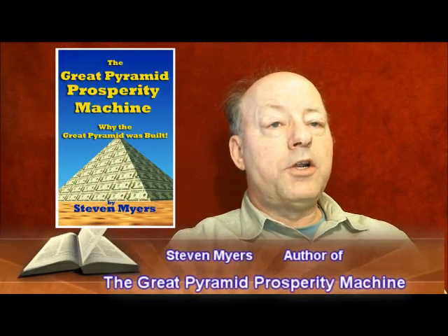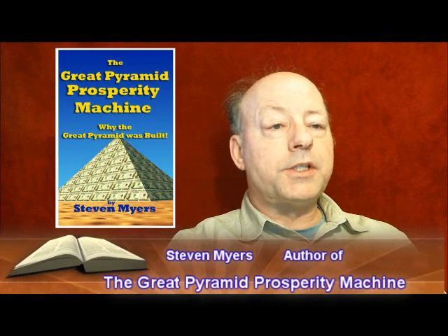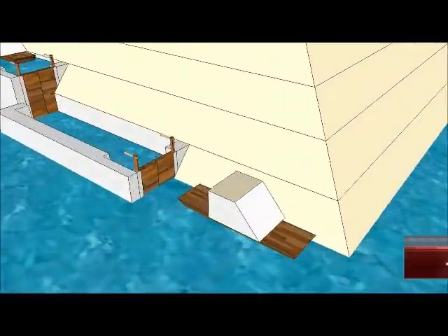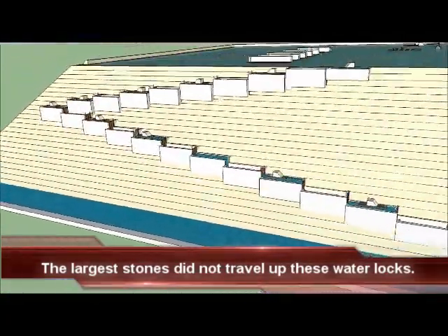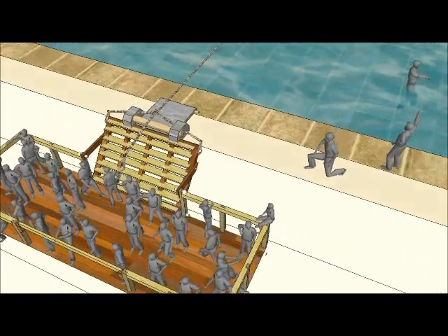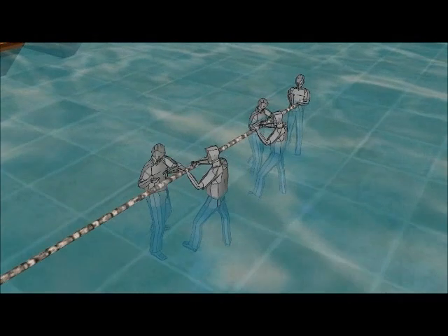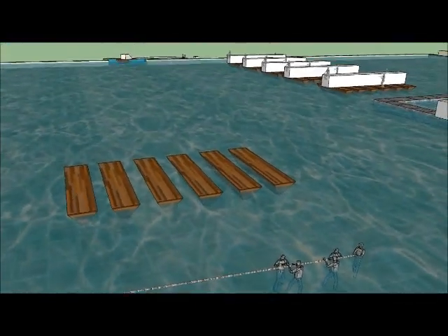The original builders needed to move these huge payloads from the barges to their final resting place. The focus of this video is to depict how that was accomplished. There was much activity occurring on this pond, but our focus in this video is to see how a ceiling stone of the king's chamber was moved from the barges to its final resting place.